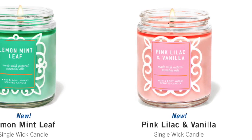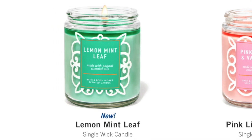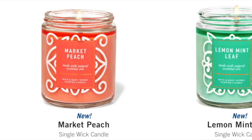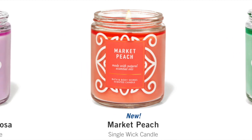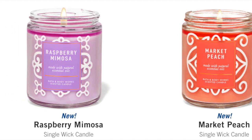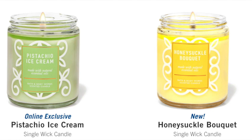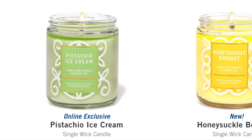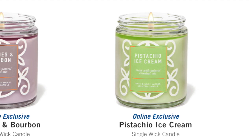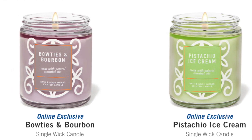We also have some super cute new single wicks — oh my gosh, these are adorable! Pink Lilac in manila, Lemon Mint Leaf in green, Market Peach — we actually have a soap in Market Peach, so if you don't like Peach Bellini you can get the Market Peach. And then Raspberry Mimosa in purple, which is really pretty. We've got Honeysuckle Bouquet, which is a little different. And then online exclusive Pistachio Ice Cream — I need that candle! I love pistachio. And Bow Ties and Bourbon, though that one doesn't thrill me too much.